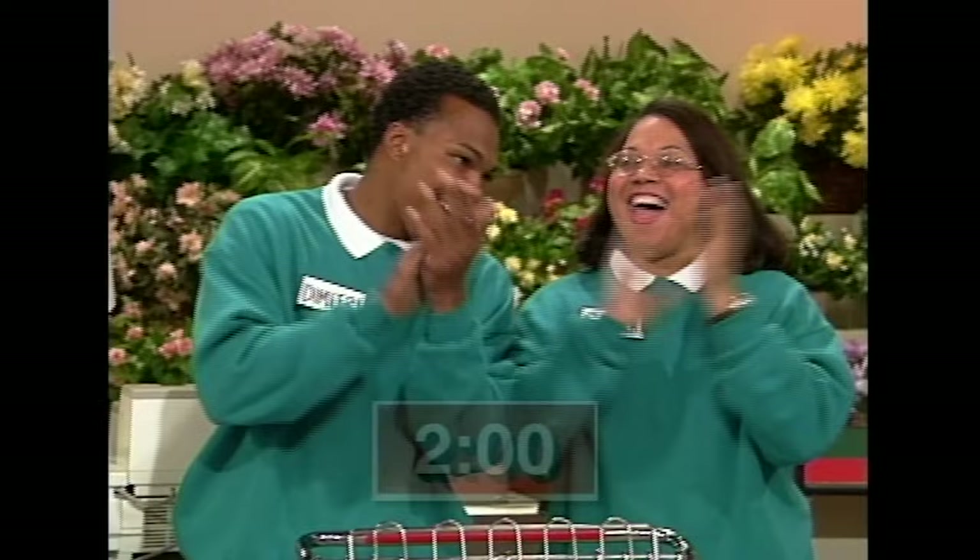Tracy and Christy, you have two minutes and 50 seconds — you'll start first. Demetri and Sondra, you have two minutes. And Dan and Jody, you also have two minutes.